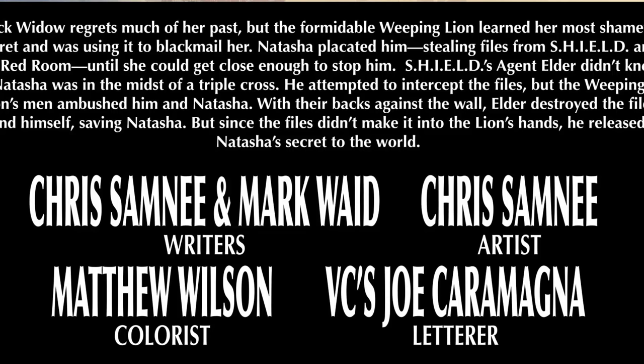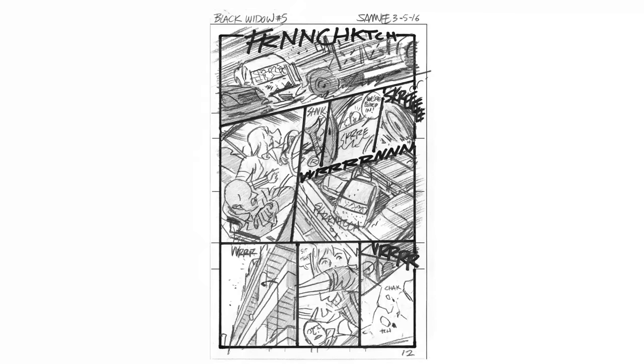We sort of toss a few ideas back and forth and then he'll go back and type it up into a couple of paragraphs. We get that approved by Marvel and I take those two paragraphs and all of our nonsense and try and turn that into 20 pages of layouts, and then Mark does dialogue after. All of my layouts have dialogue in them but it's usually pretty rough and full of curse words.